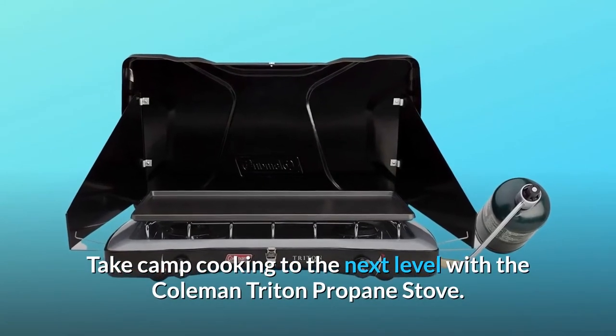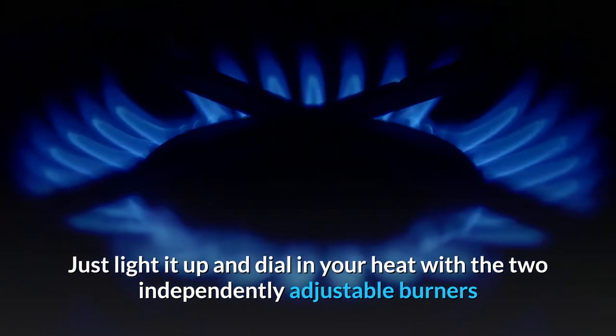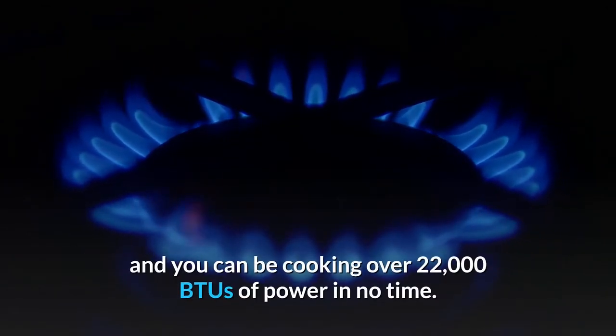Take camp cooking to the next level with the Coleman Triton Propane Stow. Just light it up and dial in your heat with the two independently adjustable burners, and you can be cooking over 22,000 BTUs of power in no time.